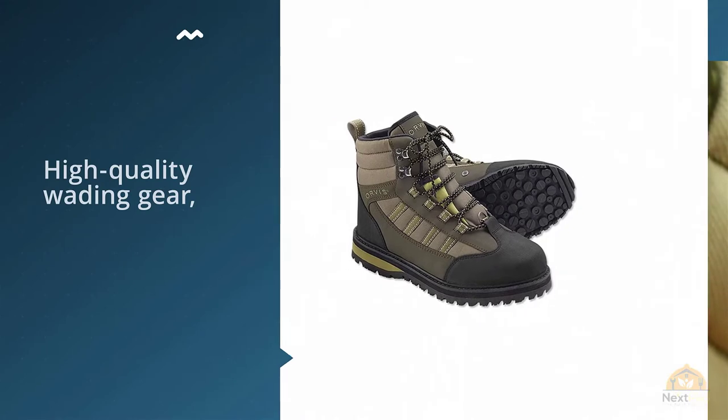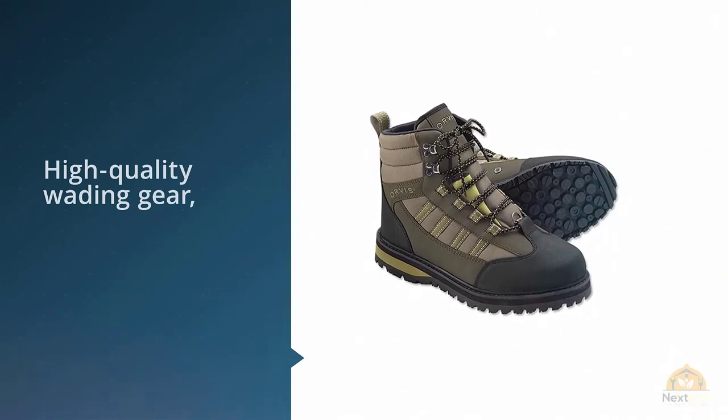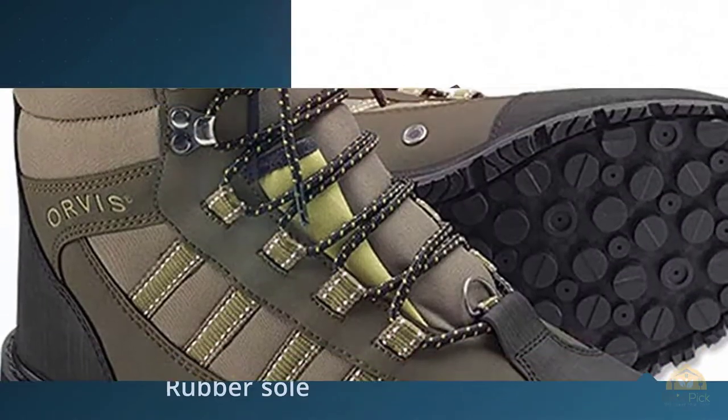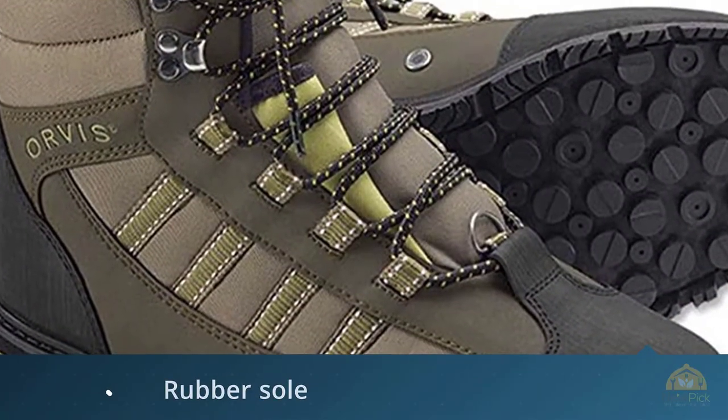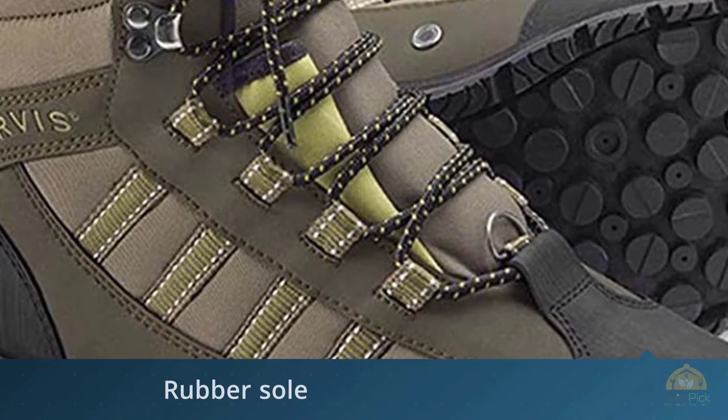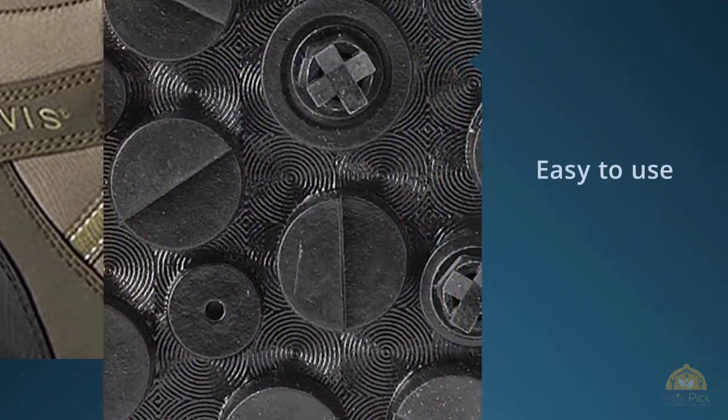They are available in both men's and women's models with your choice of felt soles or sticky rubber soles for a secure footing. An entry-level boot doesn't mean compromise. Using our vast expertise in building high-quality wading wear, we have developed the Encounter Boot to meet the needs of the novice angler.